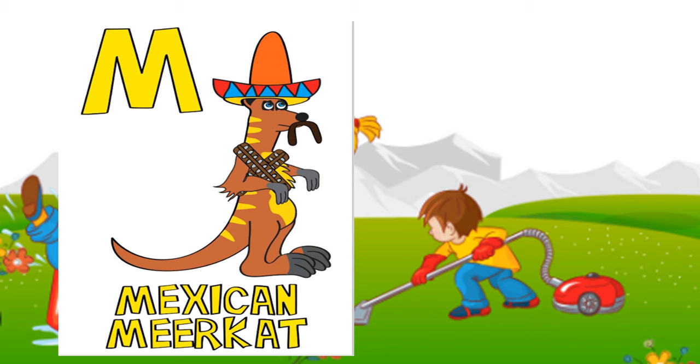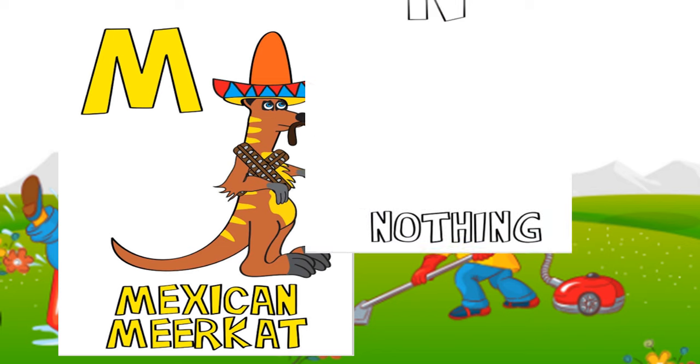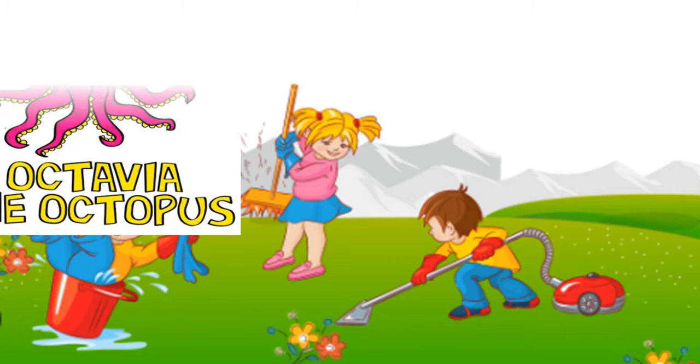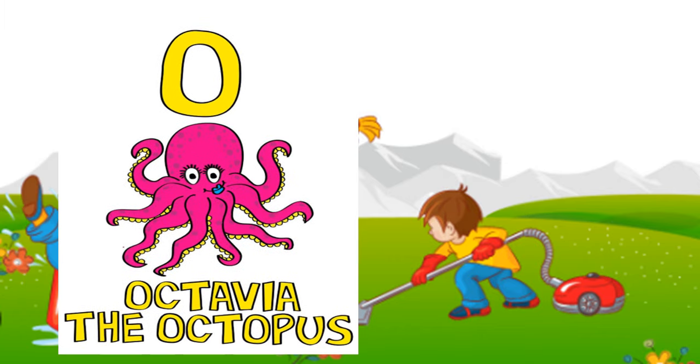M: Mexican meerkat. N: nothing. O: Octavia the octopus.